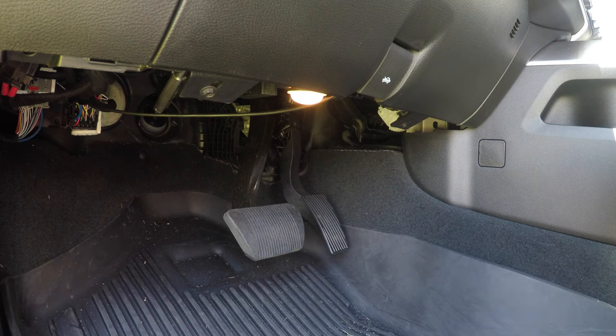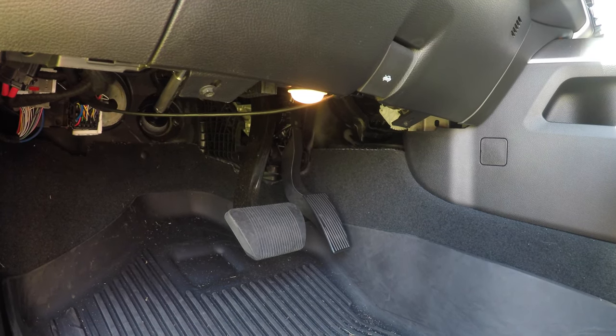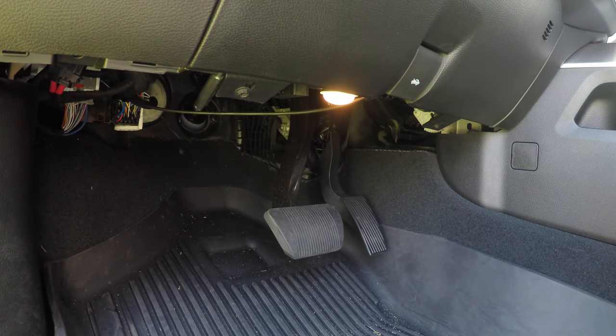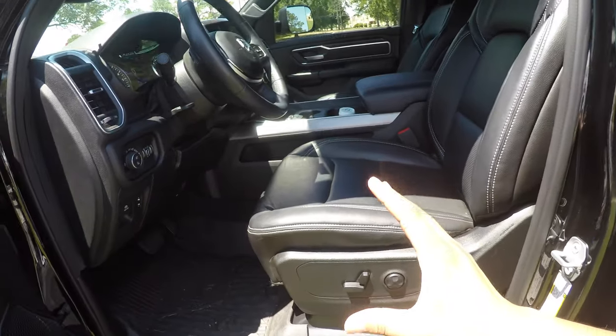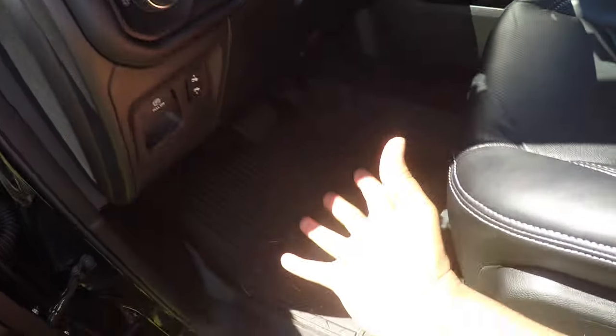Another cool feature of the Ram 1500 — I think it's in pretty much every model — is those little buttons right here that give you the ability to bring the pedals to you or move the pedals away from you. That's a great feature, definitely for when my wife is driving. She likes to sit all the way up, so I just move the chair back a little bit and move the pedals up to me just a little bit, which makes my world a heck of a lot easier.